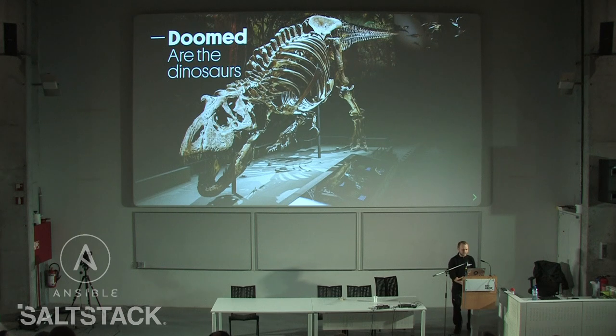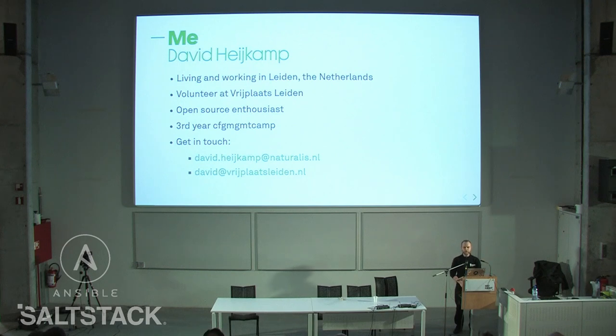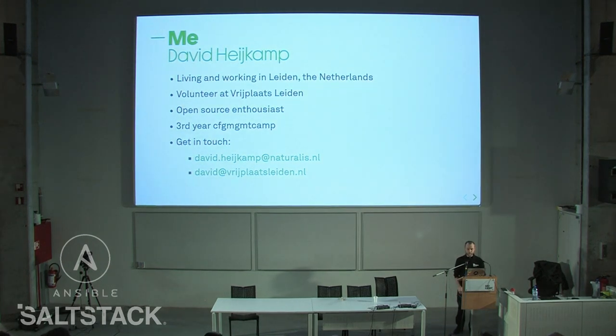First of all, in episode 1 we saw Trix, our T-Rex, being introduced. Trix lived 66 million years ago and is now one of the main attractions in our Natural History Museum in Leiden — Naturalis. My name is David Heikamp, and I'm living and working in Leiden.